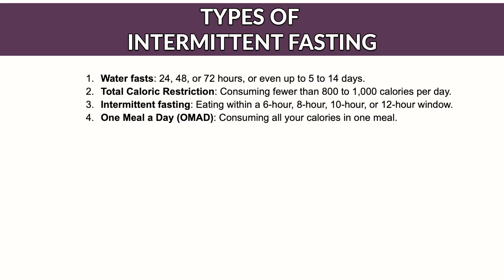Let's take a look at the different types of fasting. Water fasts are 24, 48, or 72 hours or even up to 5 to 14 days. You can also have total caloric restriction consuming fewer than 800 to 1000 calories per day. Intermittent fasting means eating in a 6, 8, 10, or 12 hour window, and one meal a day means consuming all your calories in one meal. Whichever fasting method you choose, the underlying benefit comes mainly from ketosis — where your body stops using carbs for energy and starts relying on stored fat and muscle instead. Supporters also highlight autophagy, where the body cleans up old or damaged cells, especially in the skin, which can be anti-inflammatory.